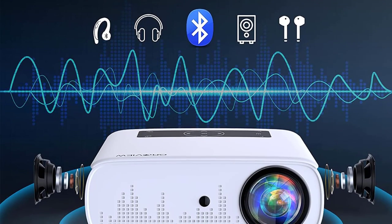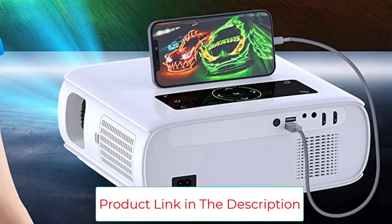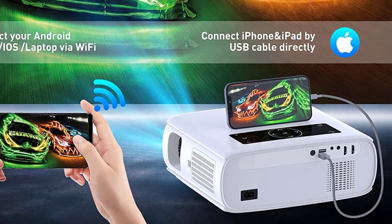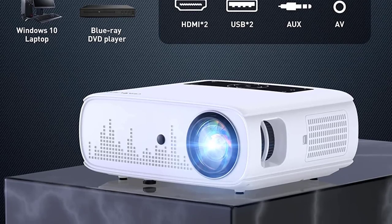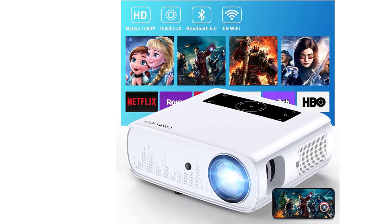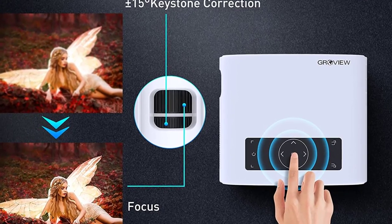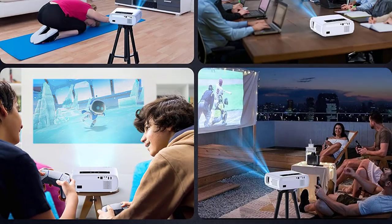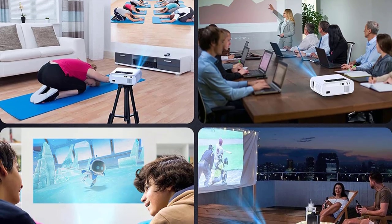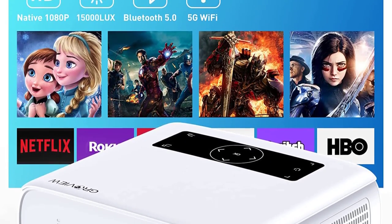The GrowU portable projector offers one-click restore and ±25% zoom function, with display sizes ranging from 50 to 300 inches for an immersive cinematic experience. You can suspend it from the ceiling of your bedroom or living room — it's less harmful to children's eyes than TV as it uses diffuse reflection imaging. It works great with TV sticks, laptops, Switch, PS5, iOS/Android smartphones, iPad, USB sticks, and more.